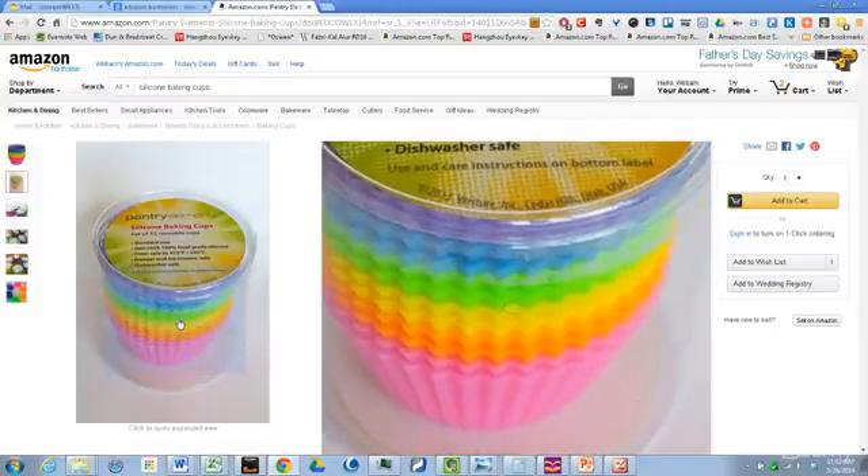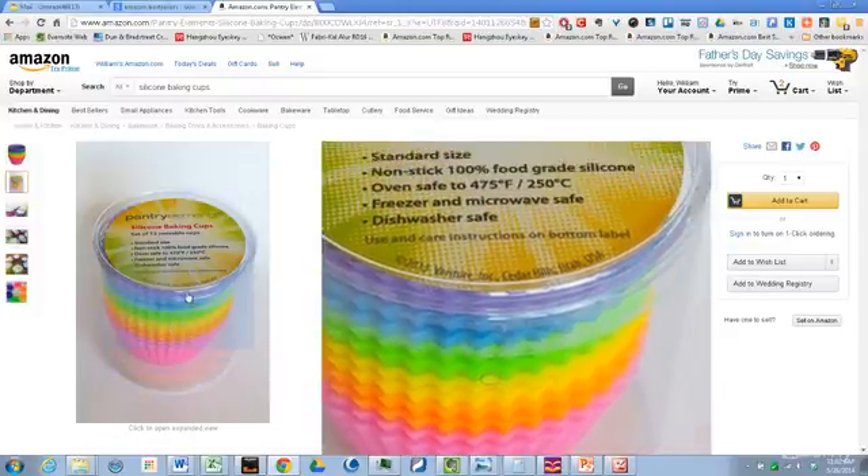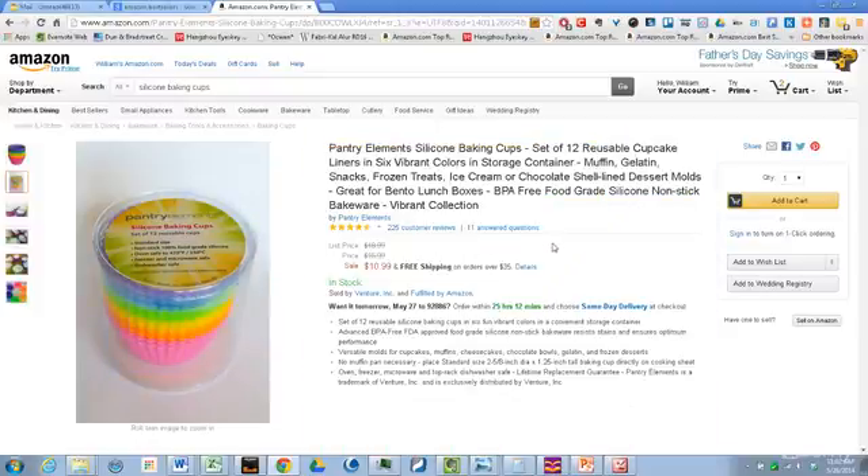And you could probably even get them cheaper than that, like $0.01 each if you buy them in bulk. So this is a great brand they've created, and the result is obvious because people are actually buying so many that it's made the best-seller list.